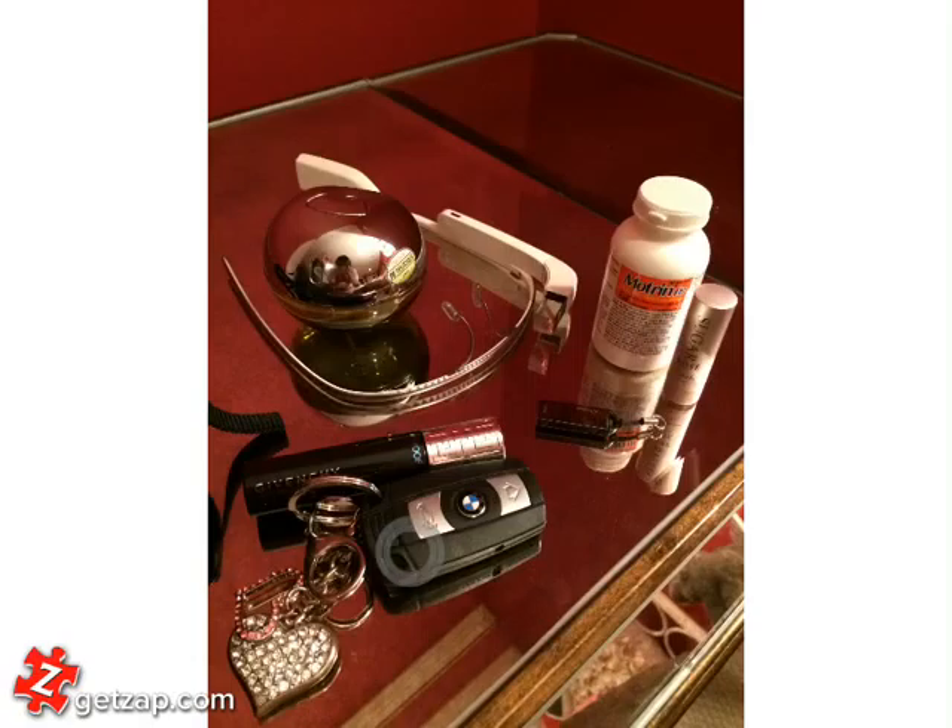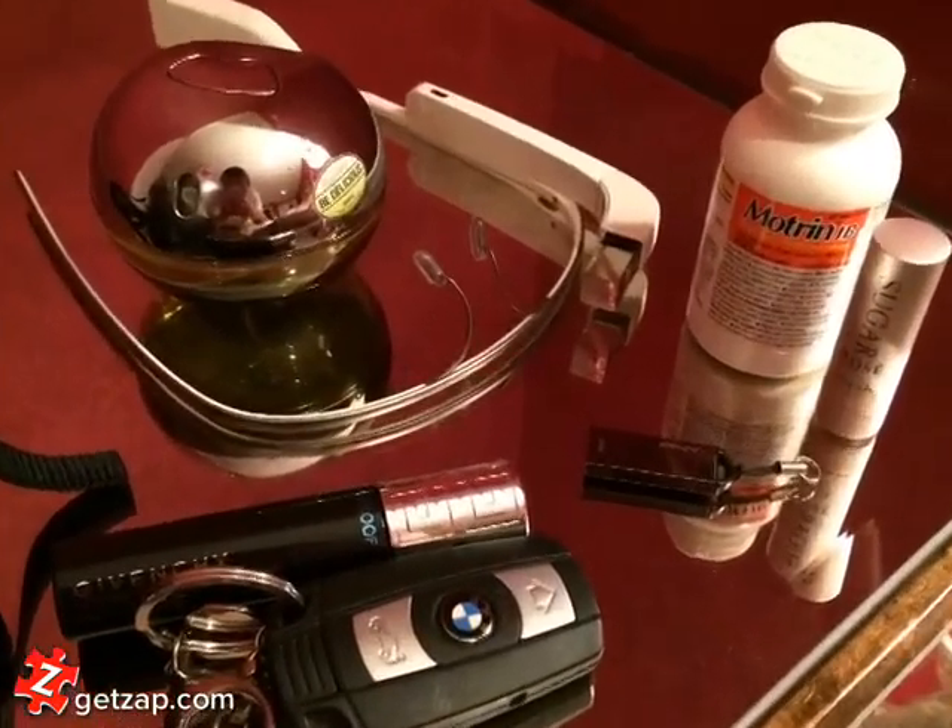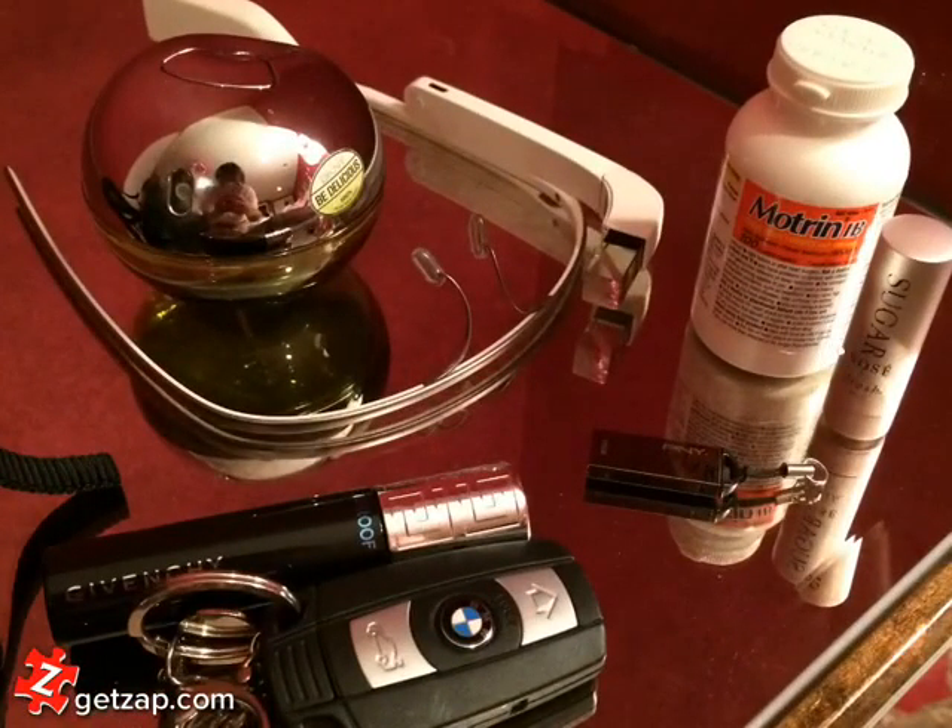Over here I have my car keys, mascara for midday touch ups along with perfume, glasses, and Motrin for those killer headaches. I have my favorite lip balm — this is actually by the Sugar brand and it's absolutely amazing. And I have a USB.